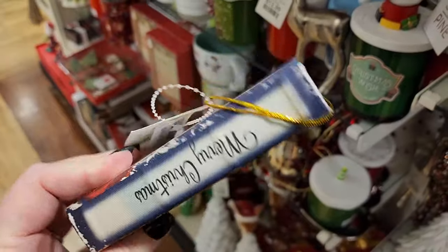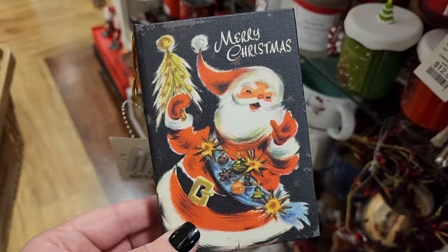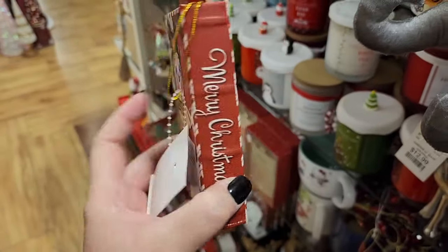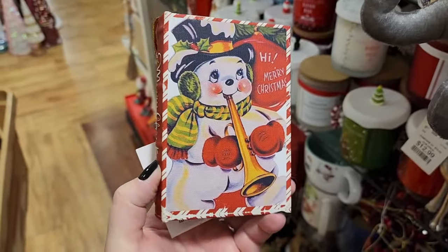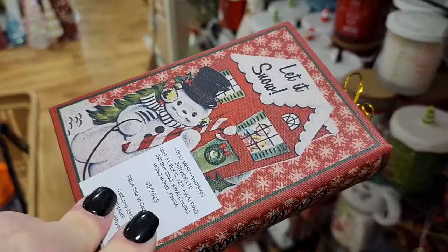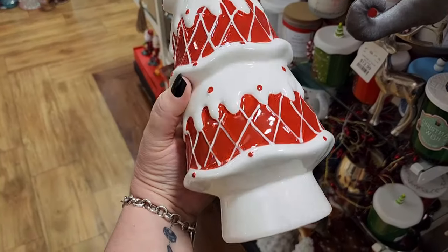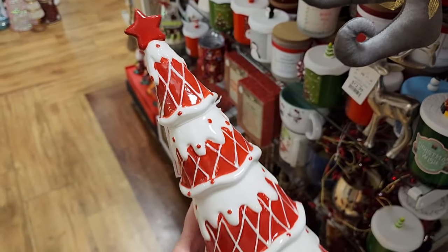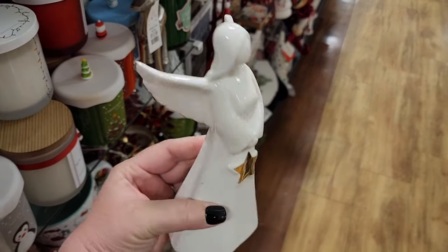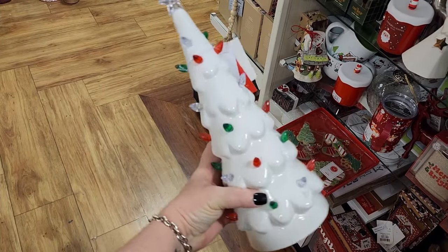$4. Look at the little fake book ornament. Y'all, I'm getting all of these. And look at this one — these are all four. Cute little snowman. And this one — look at the little kids looking out the window. $20. $7. I like the gold on the wing tips. $20 on the light up tree.